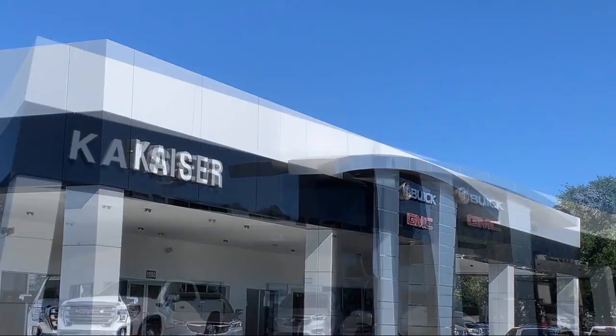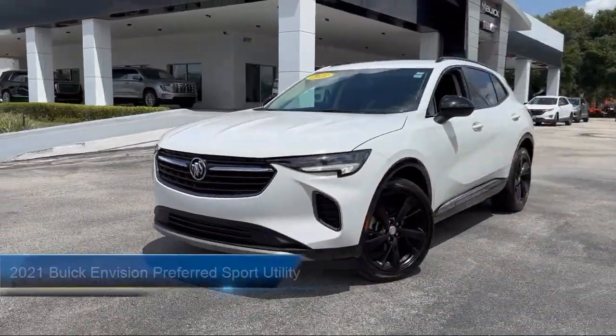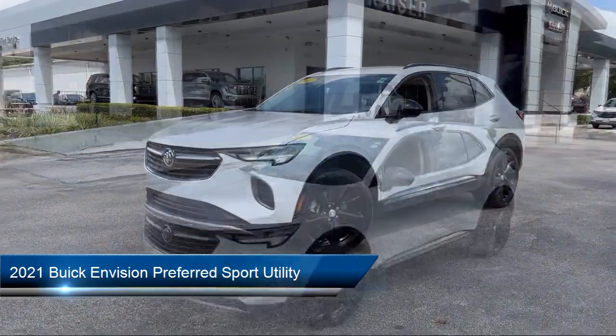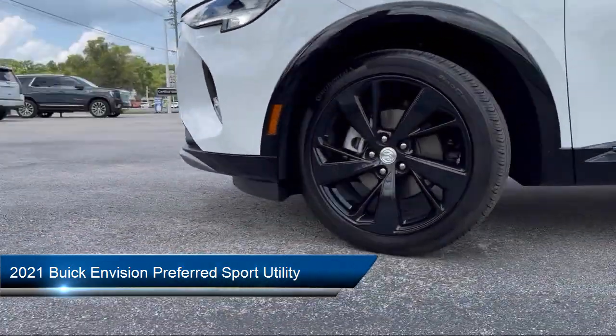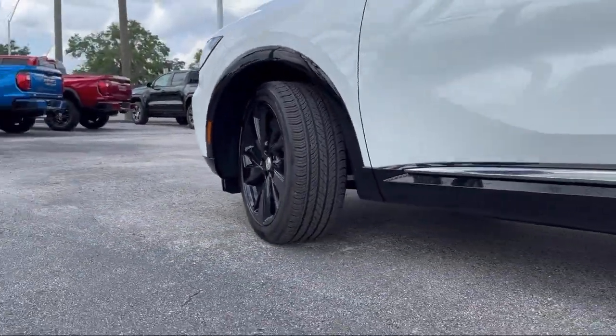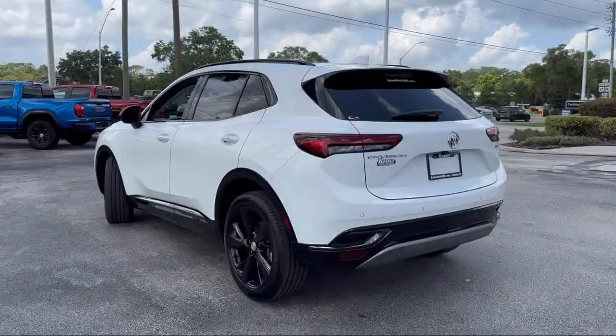Welcome to Kaiser Buick GMC Truck, and here's a look at another one of our great vehicles from our inventory. It comes equipped with Buick infotainment system with 8 inch display, heated driver and front passenger seat, Apple CarPlay and Android Auto, USB charging ports, and OnStar emergency communication system.